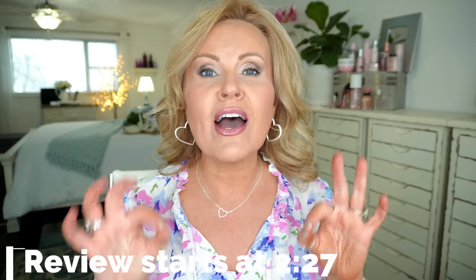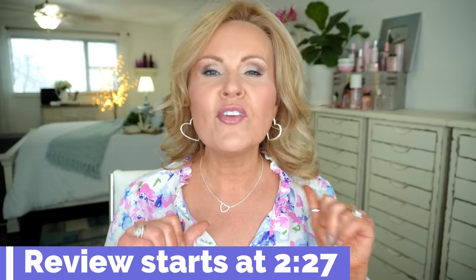I wanted to bring that to you today and we're gonna do it in two parts, and that's exciting. Before we get started, we always talk about what I have on. If you're not interested, here's the timestamp for the actual reviews of these products.